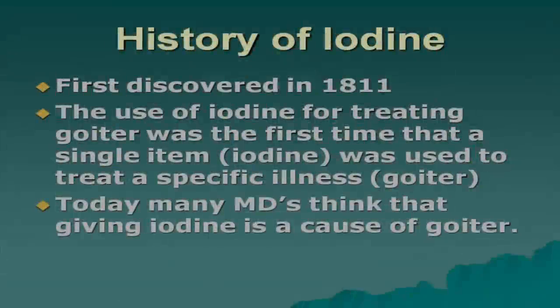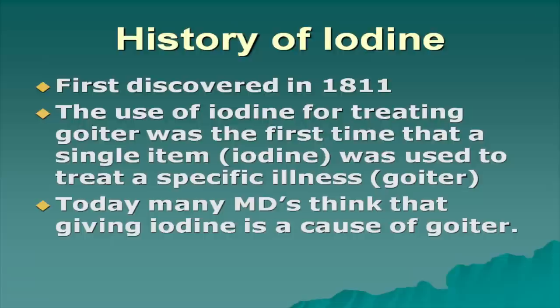Iodine was among the first of the elements discovered during the Wars of Napoleon. What's interesting is that we discovered how to can food, yet it took us another hundred years before the can opener was invented.